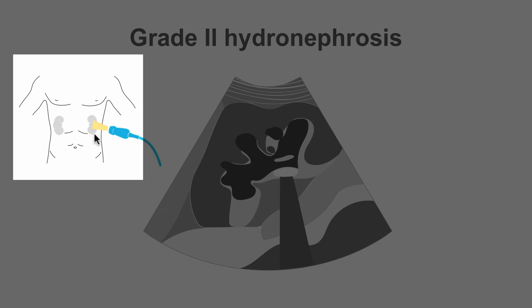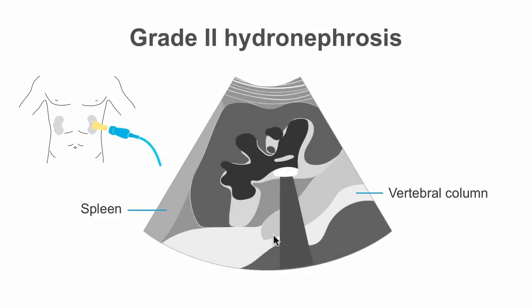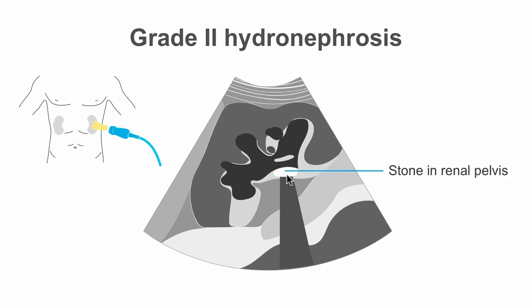This is a long section over the left kidney, showing the spleen and the vertebral column bordering the left kidney. Here we see the echogenic structure, which is the stone in the renal pelvis. In grade 2 hydronephrosis, we have dilation of the renal pelvis, the infundibula, and the calyces. We have no tissue atrophy.